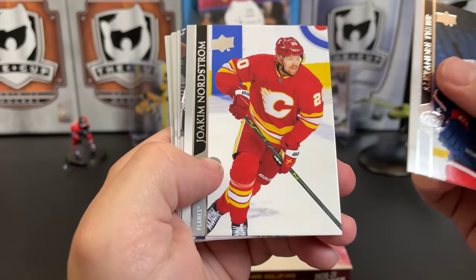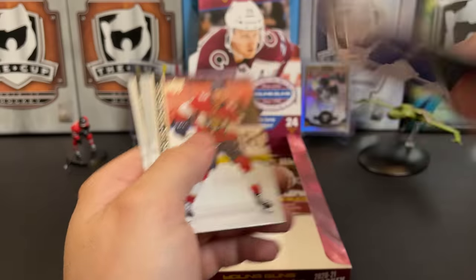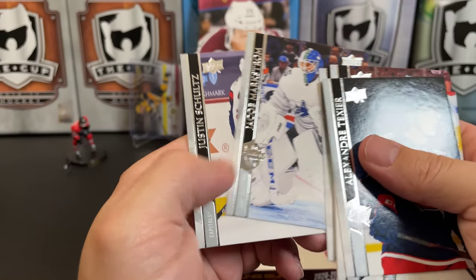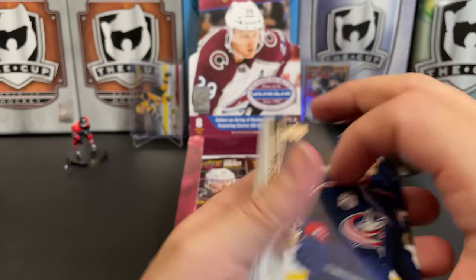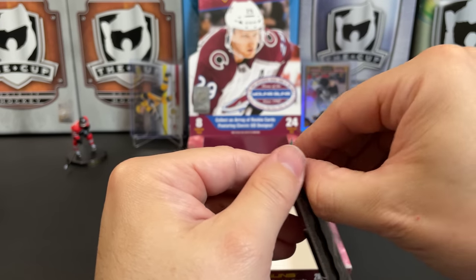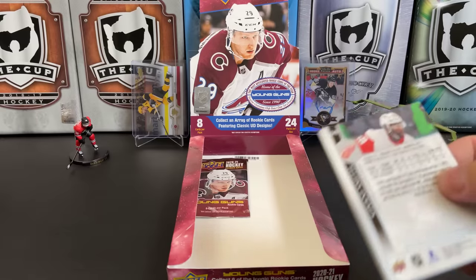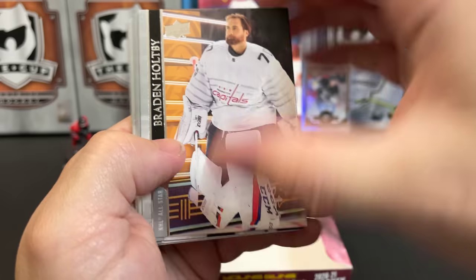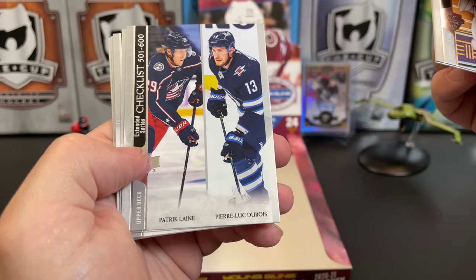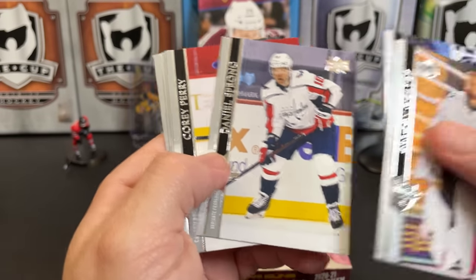Alexander Texier, Joachim Nordstrom, Anze Kopitar, Eric Cernak. Carter Verhaeghe, Jacob Slavin All-Star, Jacob Markstrom All-Star, Justin Schultz — not an All-Star — two packs left. Brayden Holpe, Andrei Vasilevsky All-Star. We've got PLD and Patrice Bergevin — those two were involved in a trade together for one another.